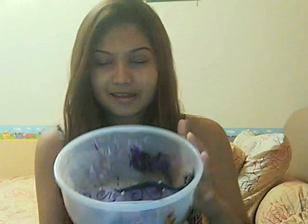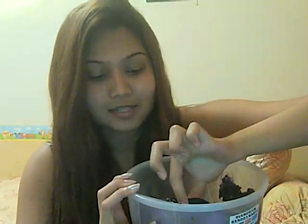Hey guys, I'm going to show you the remains of my birthday cake. My family was eating it and I stopped them because I had to show you guys what it looked like.